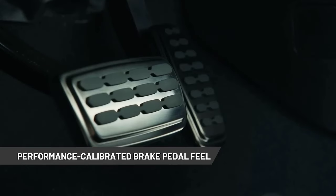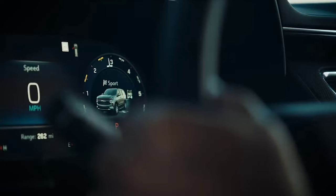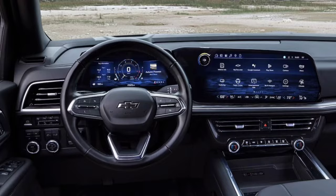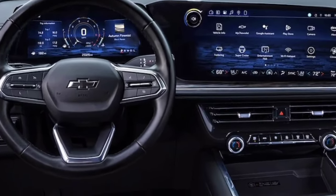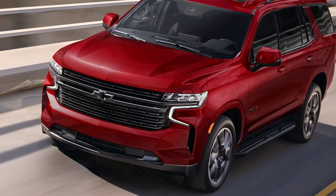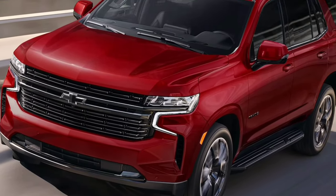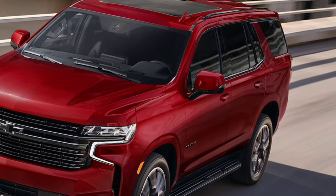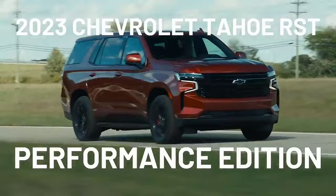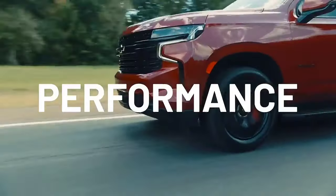Inside, the Tahoe offers a large, comfortable cabin with plenty of room for up to eight passengers. It's powered by a 5.3-liter V8 engine that delivers 355 horsepower, or an optional 6.2-liter V8 with 420 horsepower. Paired with a 10-speed automatic transmission, the Tahoe manages a smooth ride despite its size. Prices are expected to start around $55,000 for the base model.